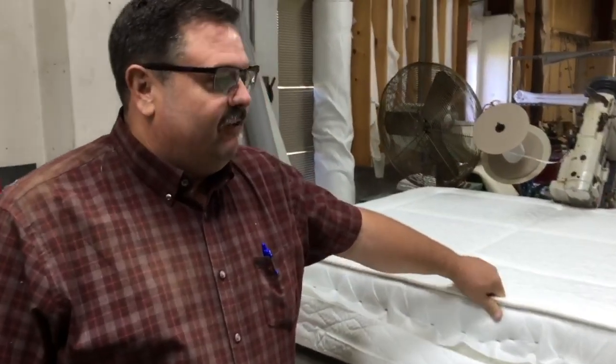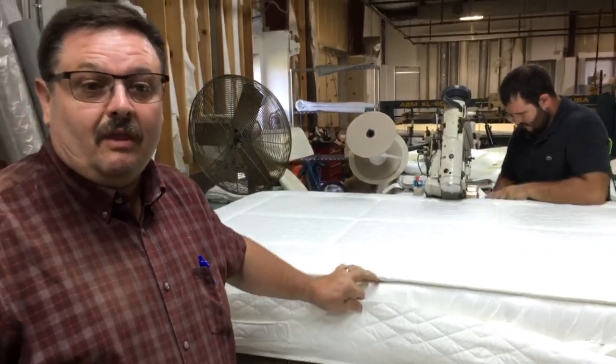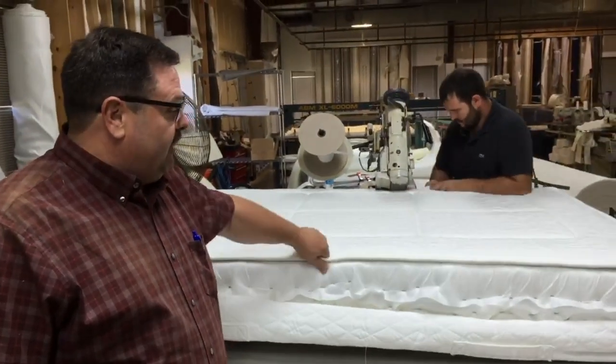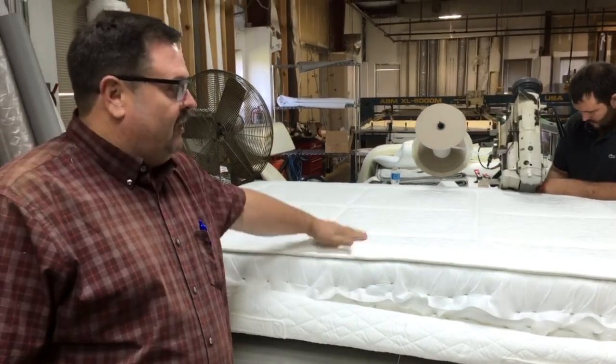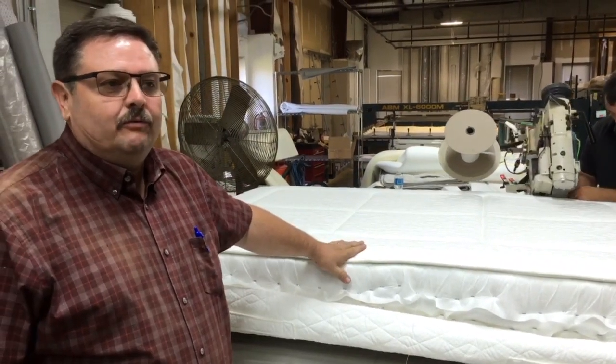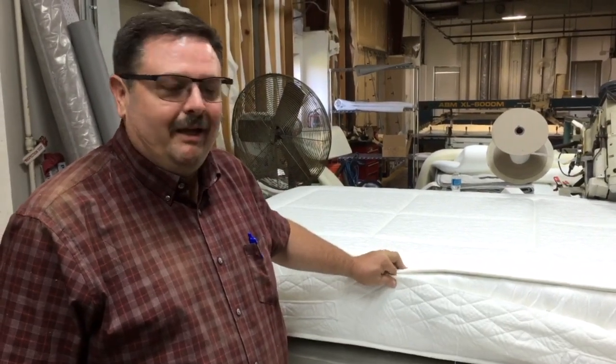We make what you consider a very tight bed. This helps prevent body impressions. By keeping the panel tight at the start, as stretching occurs, you have less of it, which prevents body impressions for a longer life and a more comfortable bed.